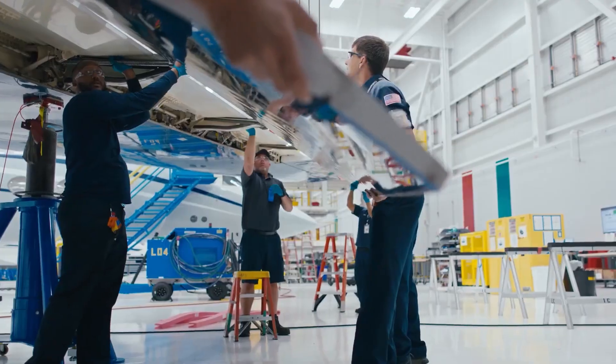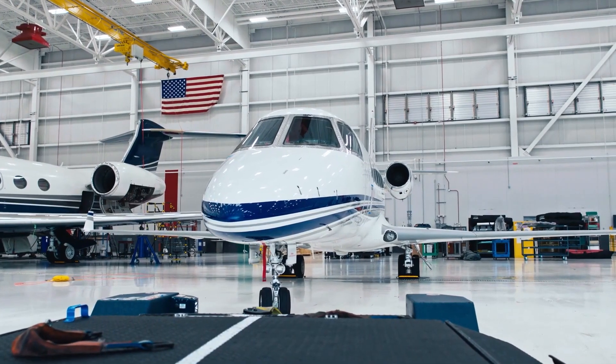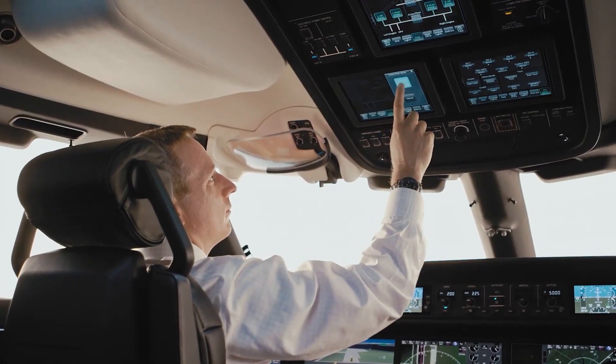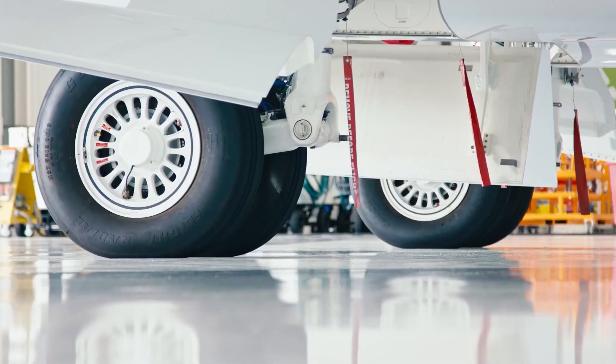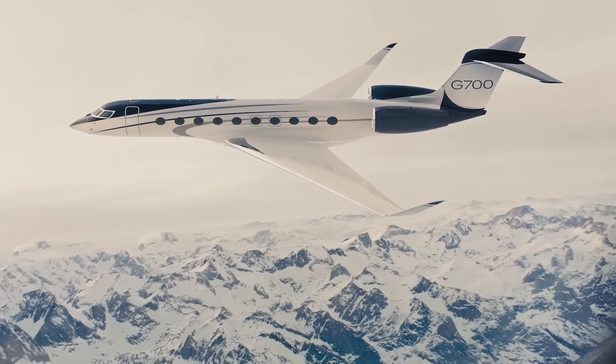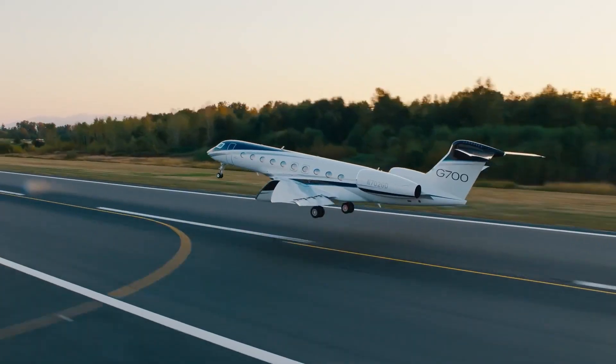In this detailed review, we will explore every aspect of this magnificent aircraft, including its design, performance, interior features, advanced technology, safety systems, operating costs, comparisons to other aircraft, and more. Join us as we embark on a journey through the skies with the Gulfstream G700.